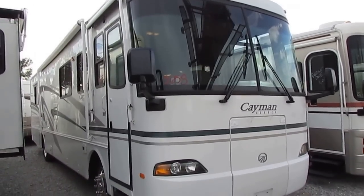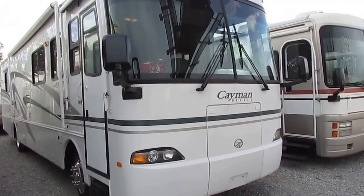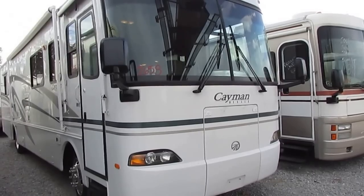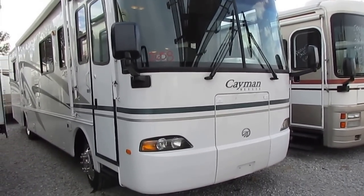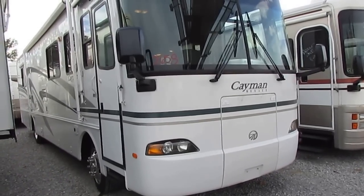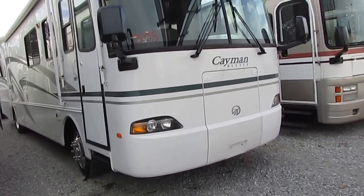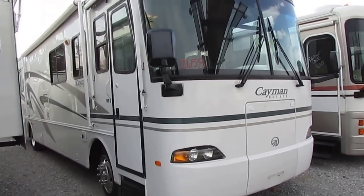This is a Monaco product, folks — same company that builds Holiday Rambler, Beaver, Safari, and many other well-named brands. A lot of nice features, very well-constructed. It's got the upgraded 7,500-watt Onan diesel generator. This came factory with a 6.5 propane generator, and the previous owners paid the extra money when they bought it new and had the big diesel one put in.